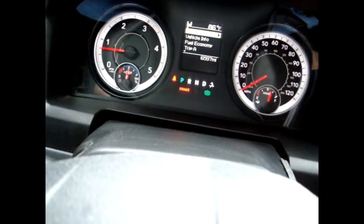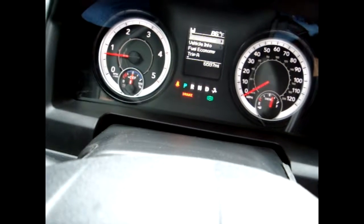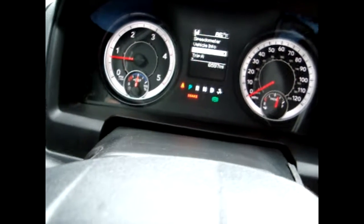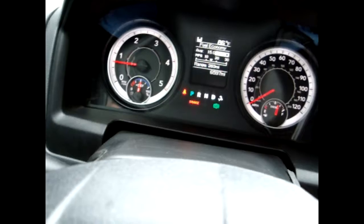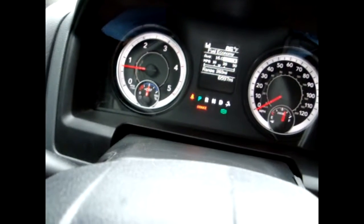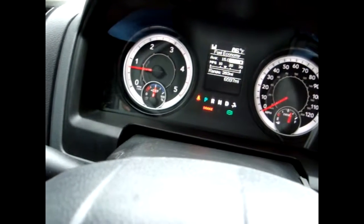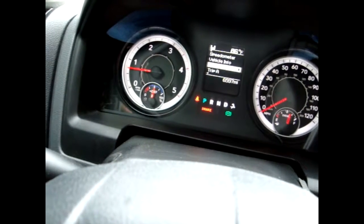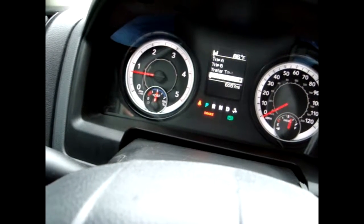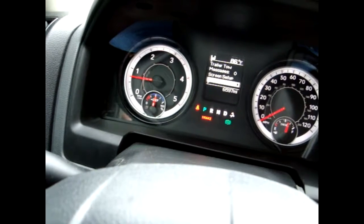We have the speedometer, vehicle info, and fuel economy. This truck gets an average 15 miles per gallon — not too bad. We also have the tripometer A and B, trail and tow, messages, screen setup, and turn menu.